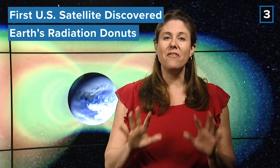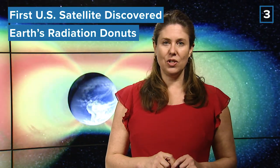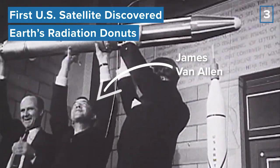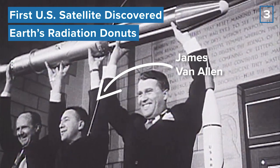These radiation belts were discovered 61 years ago by the very first satellite America launched into space, Explorer 1. The radiation belts were named after the mission's lead scientist, James Van Allen. That was the first time that scientists realized that space is way more complicated than we'd ever thought.